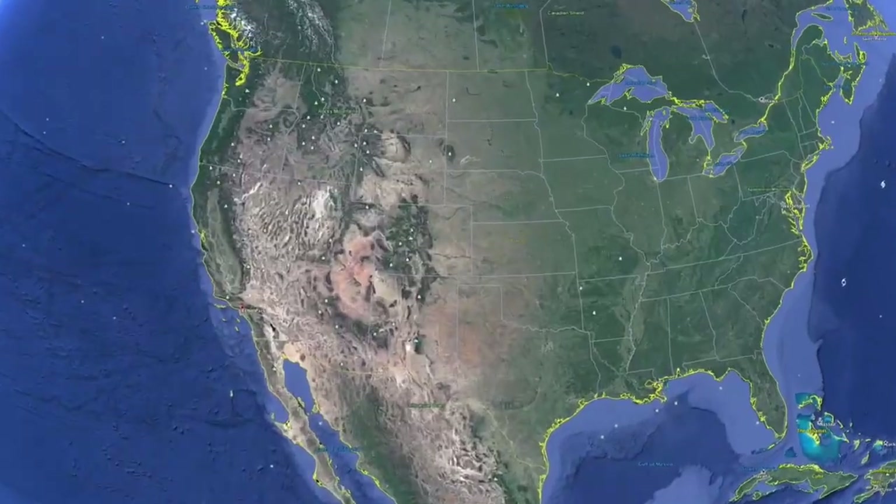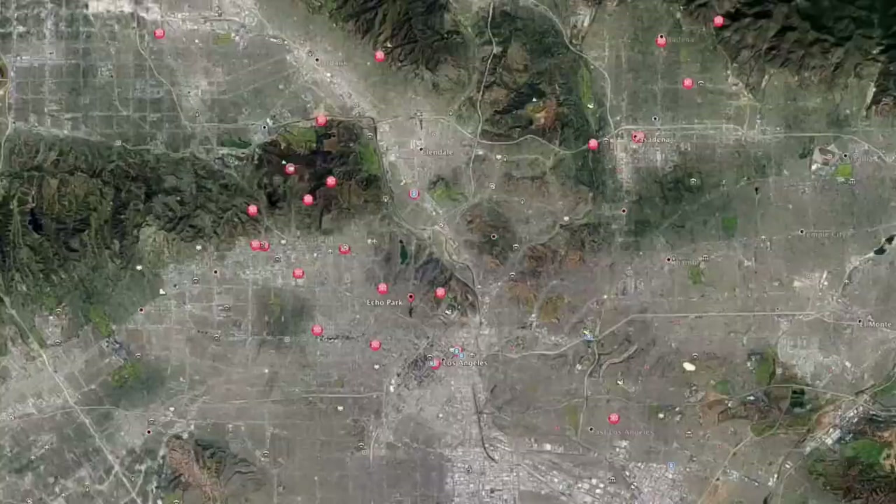This is our Southern California day trip to Echo Park. This neighborhood is centrally located in the city of Los Angeles.